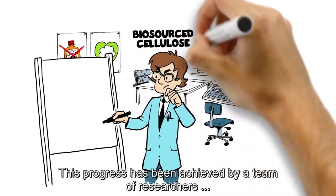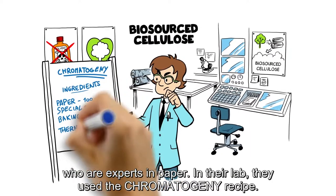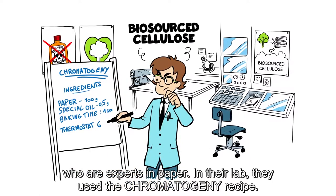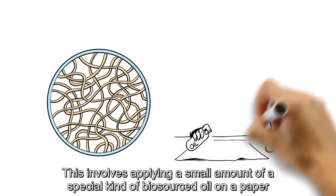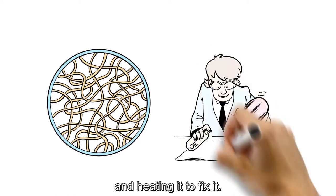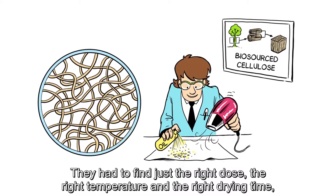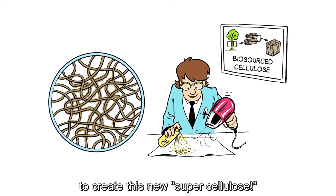This progress has been achieved by a team of researchers who are experts in paper. In their lab, they use the chromatogeny recipe. This involves applying a small amount of a special kind of biosourced oil on a paper and heating it to fix it. They had to find just the right dose, the right temperature and the right drying time to create this new supercellulose.